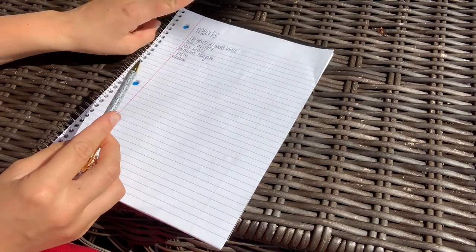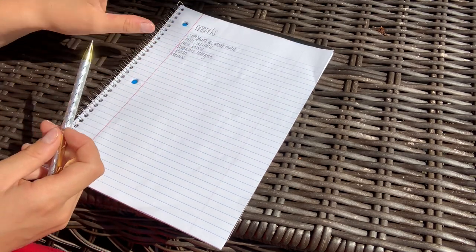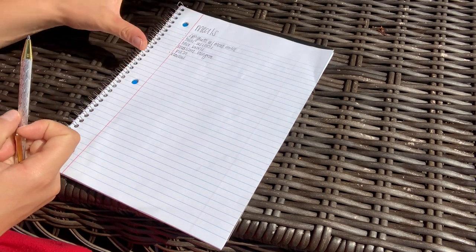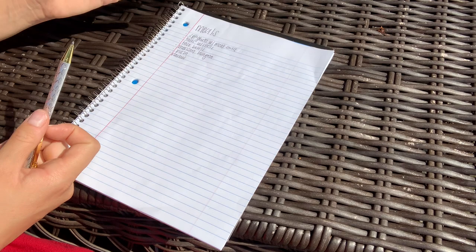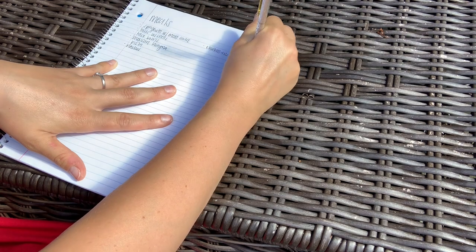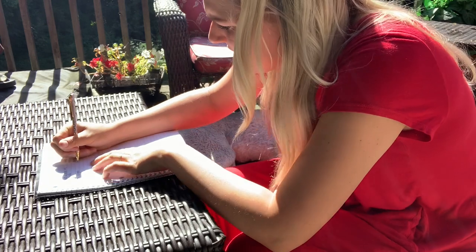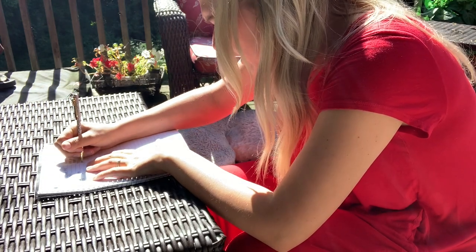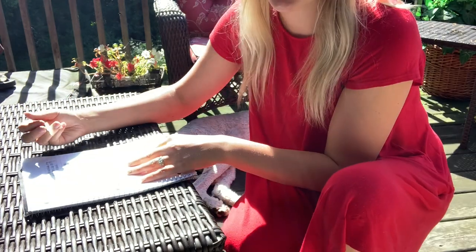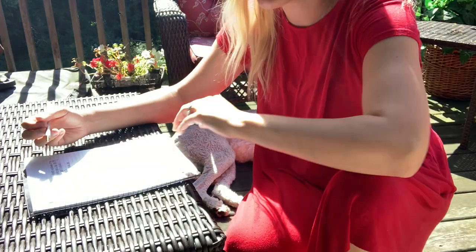I typically meal plan for two weeks, so I like to have at least 12 meals on this sheet of paper. That way we can account for leftovers one night and maybe eating out another night. So I also chose chicken enchilada soup, honey garlic chicken stir fry, chicken Southwest bowls, and four-in-one creamy salsa chicken and chili mac. Some of these are new recipes and some I know by heart.